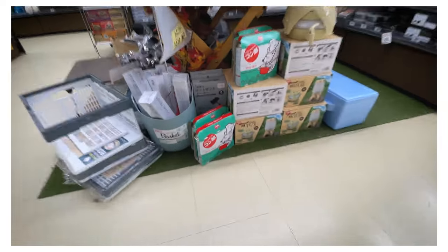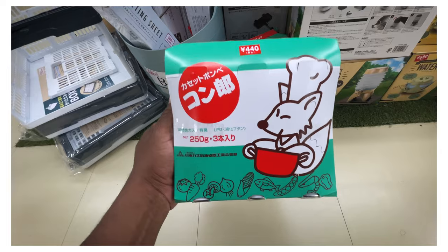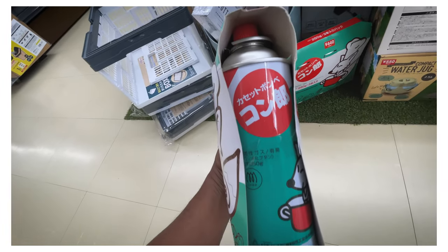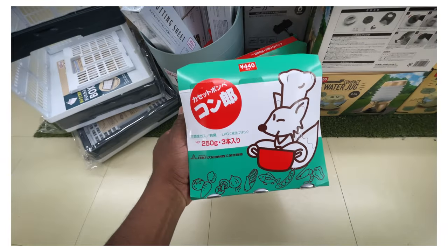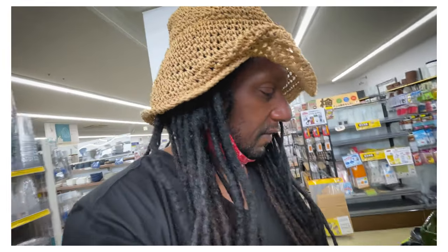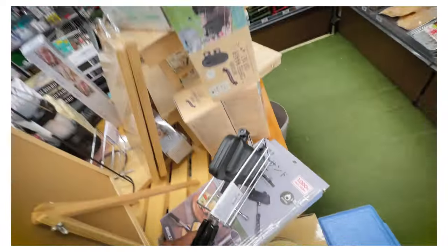The kawaii alert is going off in the camping section again. This is canned gas - speaking of Japanese camping, you need canned gas. These are little cans of gas that fit in little burners, which are probably above the 100 yen price point. Then you can cook yourself - another kawaii alert is going off - a little sandwich press. All right, come on, let's leave this corner.